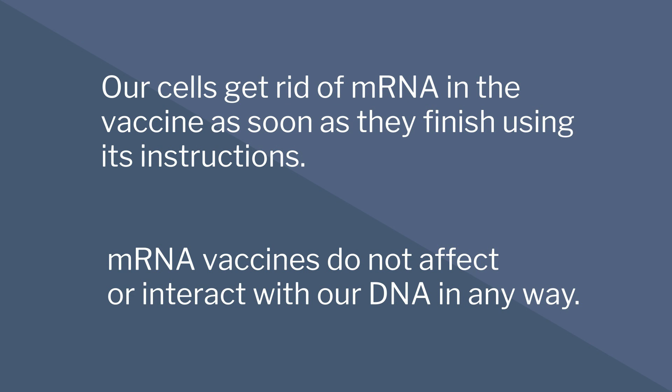Our cells get rid of mRNA in the vaccine as soon as they finish using its instructions. mRNA vaccines do not affect or interact with our DNA in any way.